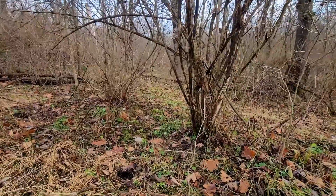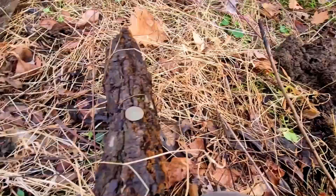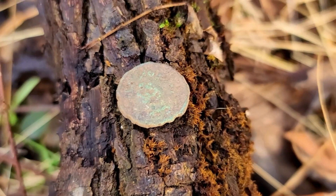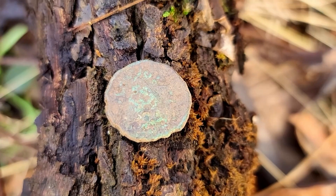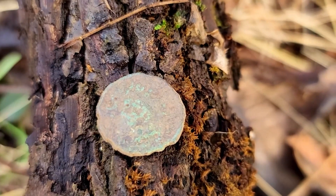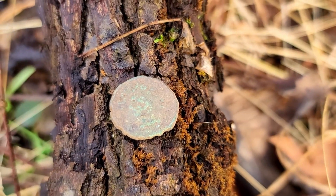I came back to see if I could find anything else, and the very first signal I dug - I mean it wasn't very deep at all - I got myself an Indian head penny. That's the first coin I've dug out of here myself. Jerry has a couple Indians, a couple Wheaties. But it's like corroded on the bottom; I'm not sure if I'm gonna get a date off of it or not. Looks like part of the coin's missing on the bottom.